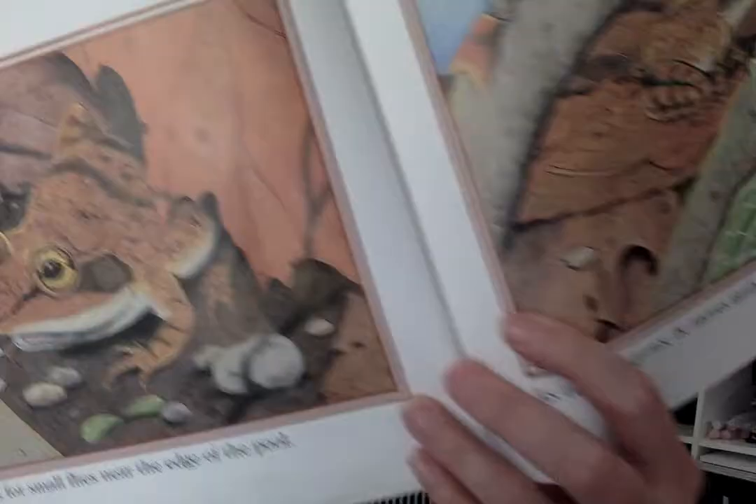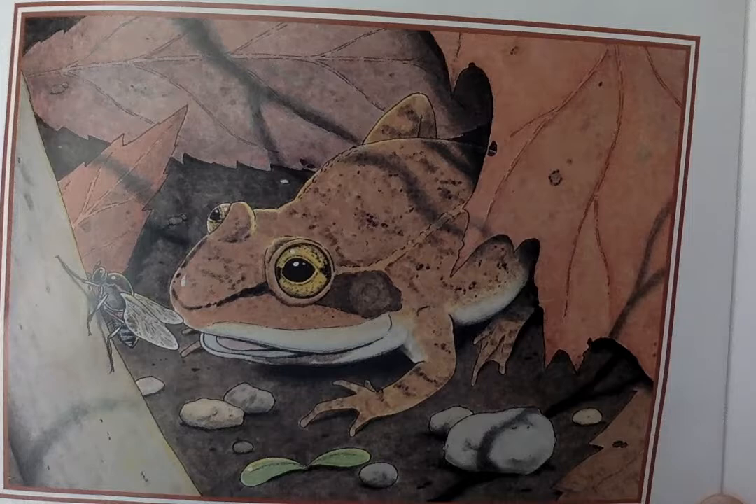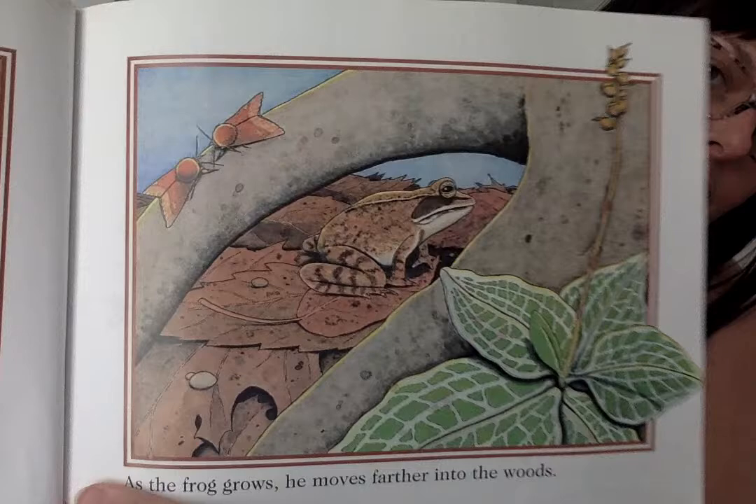He hunts for small flies near the edge of the pool. As the frog grows, he moves farther into the woods. The frog's skin blends with dead leaves, but some enemies can still spot him. After a summer of eating, sleeping, hiding, and escaping, the frog gets ready for winter.